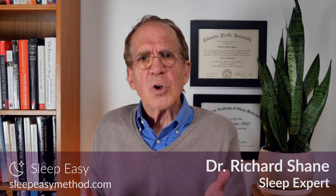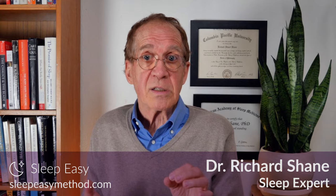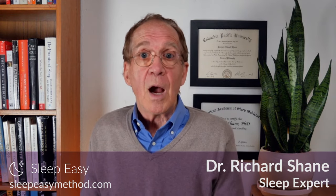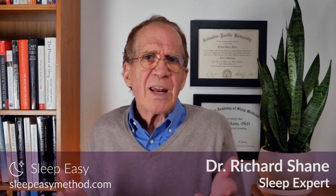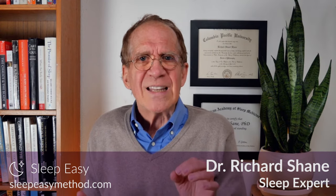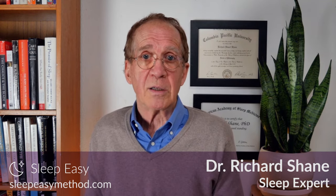Additionally, studies have shown that sleep medication can interfere with the restorative brain processes that occur during important stages of sleep. I'll link to some of the studies in the description below this video. So while sleep medication can seem to put people to sleep, the problem is that they don't get the deep restorative sleep that's important for their body and mind.